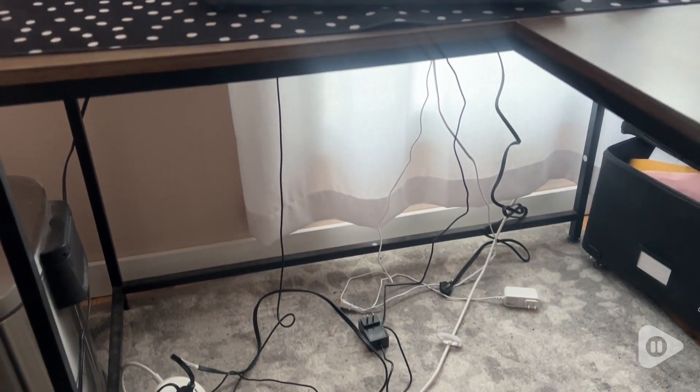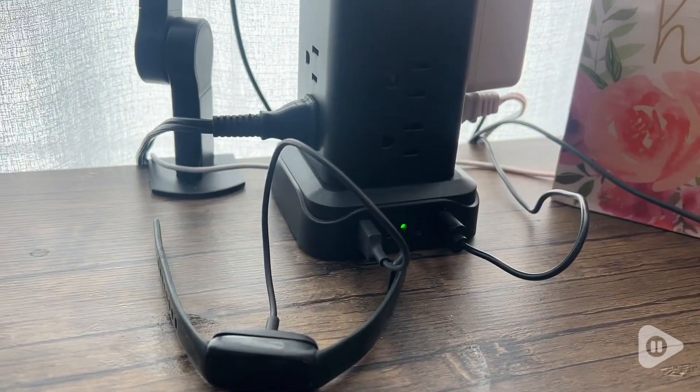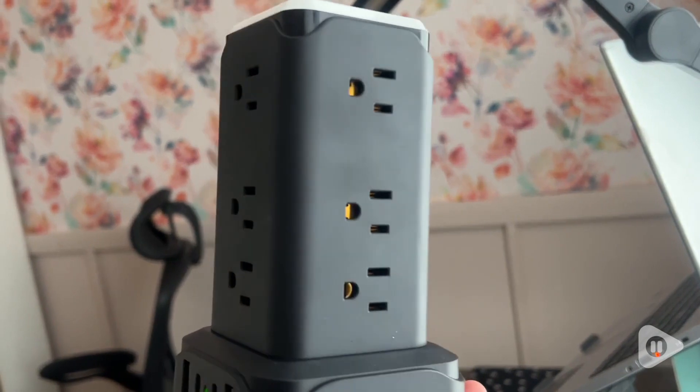You have wires everywhere, power bars — it's such a pain. But with this tower I can place it right on the corner of my desk. It has four sides, so three per side, that's a total of 12 plugins.